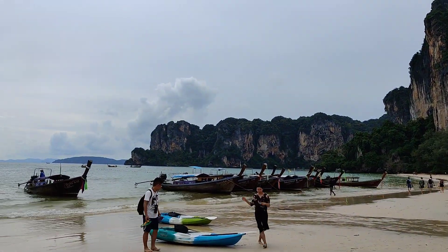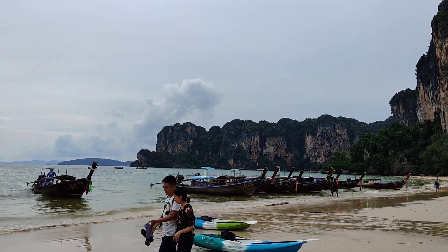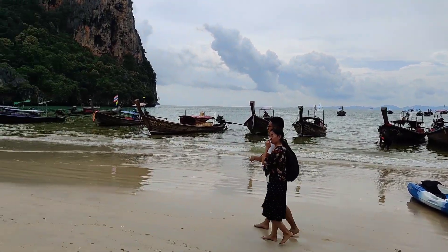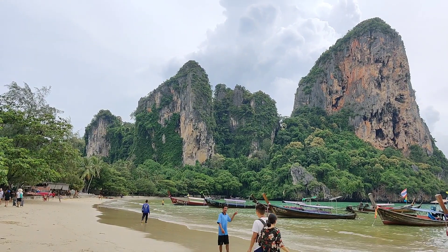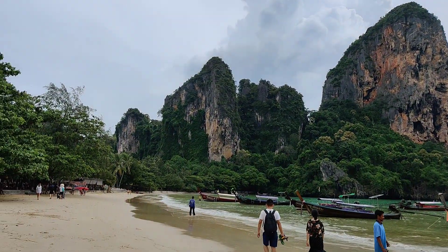These are the islands, these small little cliffs over here — you can see the cliffs. It's a small beach, not really a big beach, but it's very beautiful. You can see the little cliffs from here.